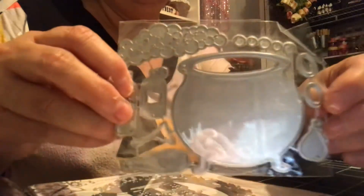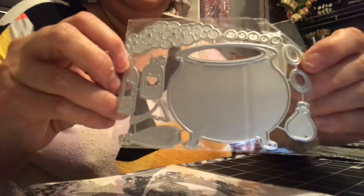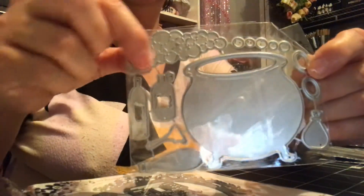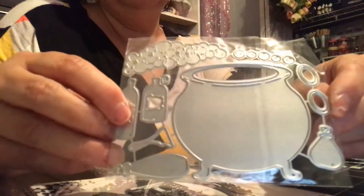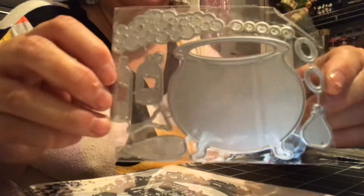Then I picked up this one here — look how cute this one is. It's pretty big as well. This one is a cauldron and it has the bubbles and these little bottles. Look how cute that is. So I'm definitely going to cut this one out over the weekend.